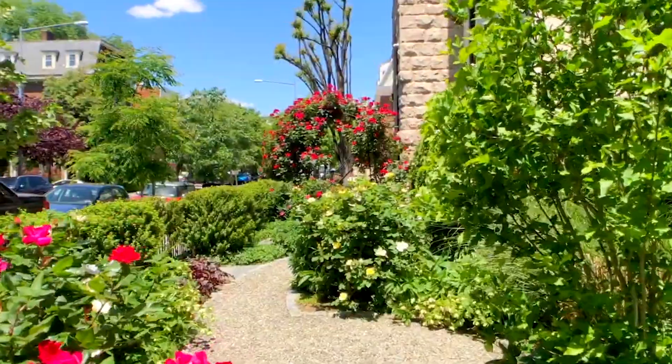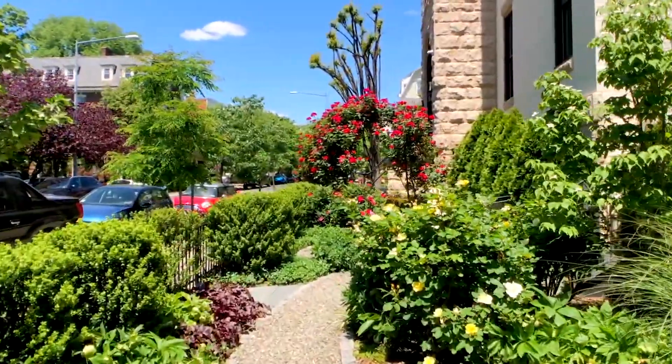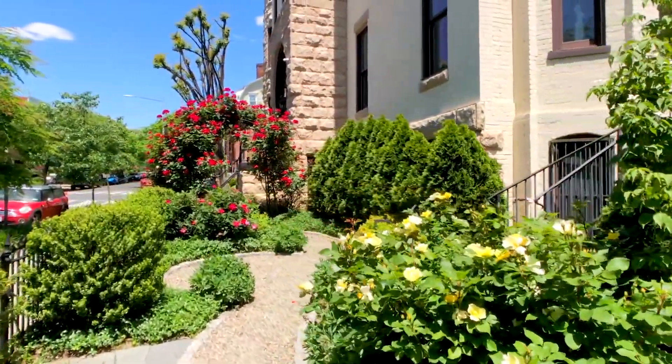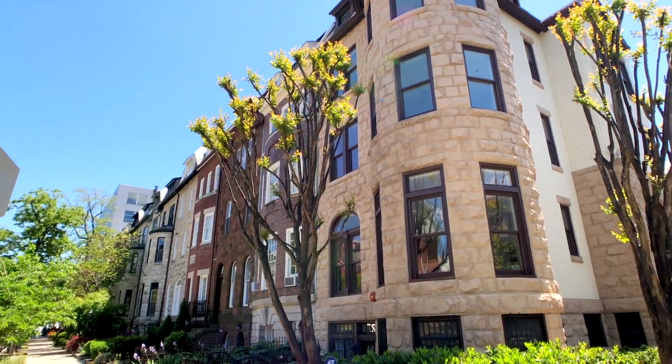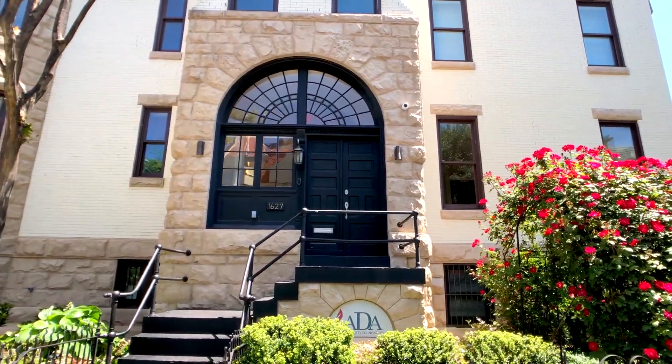Completely renovated in 2015, ADA University Foundation is a charm of Washington DC's Gallery Row. Together with ADA University, we promote research, scholarly, educational, and cultural activities, hence fostering more awareness and understanding.